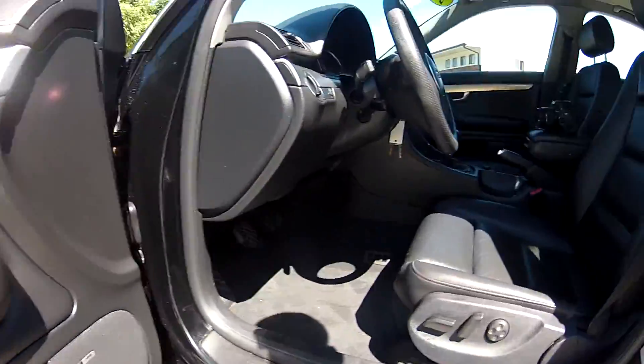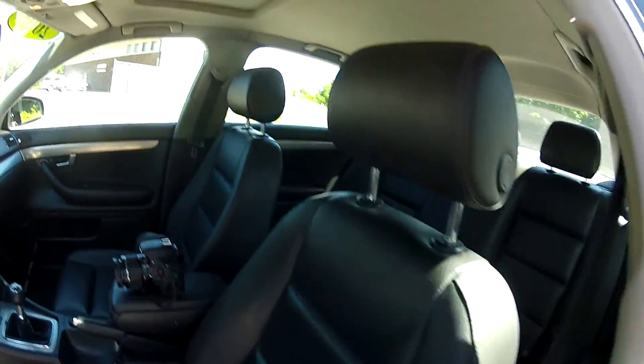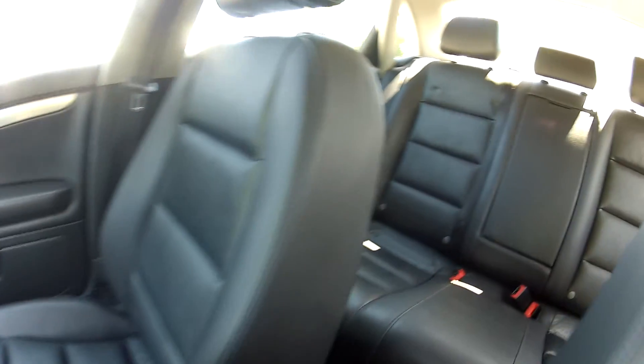It features memory seating, a Bose stereo system, and very nice leather seats. The interior is in very nice condition for the year and miles. It does not show any wear and tear and it is free of any odors, rips, tears or stains.